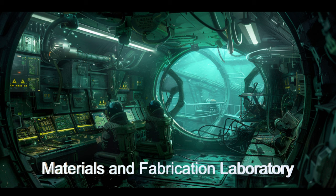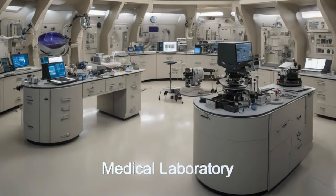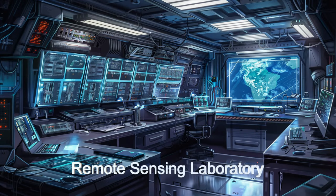New discoveries are being made every day. The ship has over 70 laboratories, each with state-of-the-art equipment and resources at their disposal, usually in orbit around HD 21749CC.